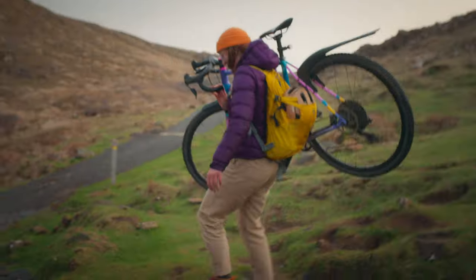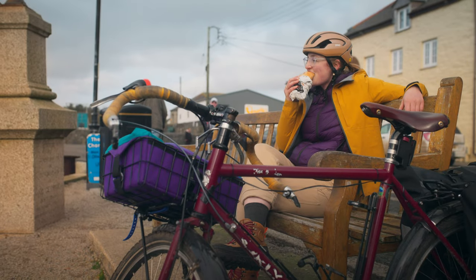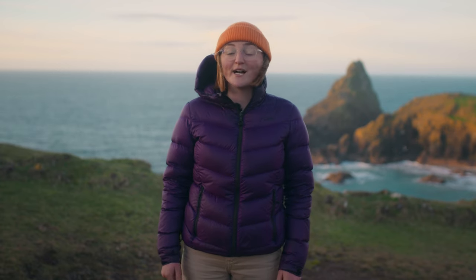We've all been there — you do the most epic journey, battling elements, soaking up the views, and gorging on amazing food. Then you get back to your mates only to find the pics didn't look anything like how you remember the tour feeling. If that's you, then watch on, because Cycling UK have some top tips to help you nail that Instagramable moment.